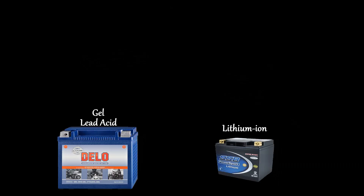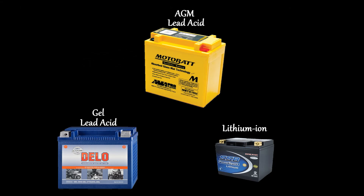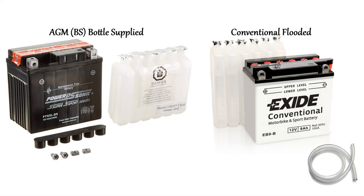Gel, lithium, and AGM factory-activated or AGM-ready batteries are all maintenance free — sealed and charged at the factory and can be put straight into service in your bike. When you purchase a conventional flooded battery or an AGM bottle-supplied battery, they will be dry and come with a separate electrolyte pack which you will need to put into the battery. After the electrolyte has been added, these batteries must be charged before you put them into service. Just follow the manufacturer's instructions for your battery type as they will be different.